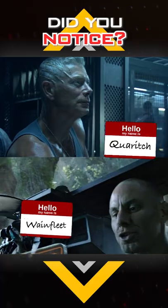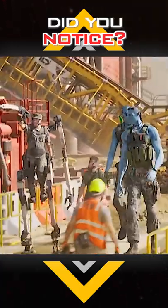Korach and Waynefleet — did you know that was his name? — are back in Avatars, talking to this guy wearing a lightweight exoskeleton to match their size.